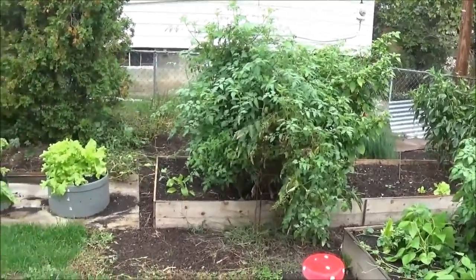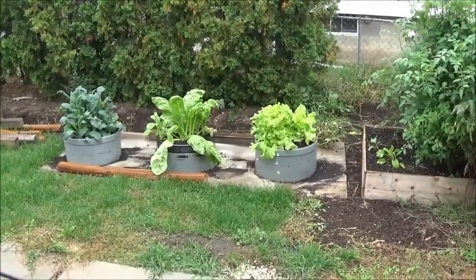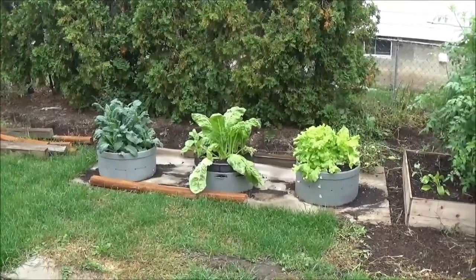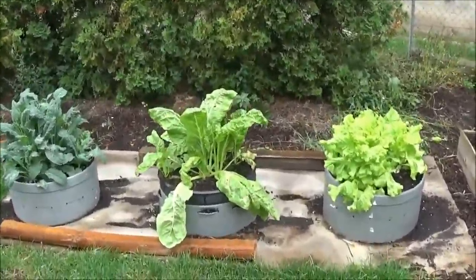It's a really rainy day. It's been cold out and miserable the last couple of days. But you can see here the kale, Swiss chard, and lettuce is all growing well.